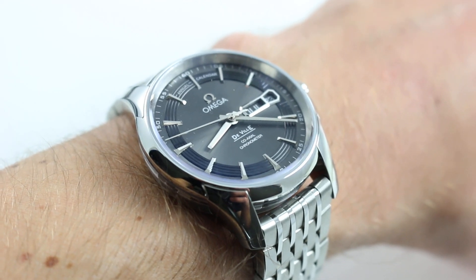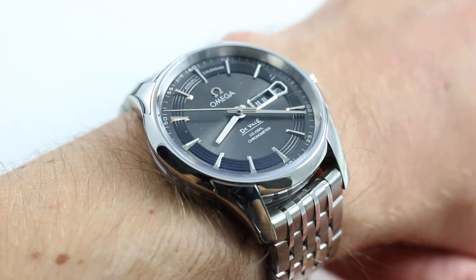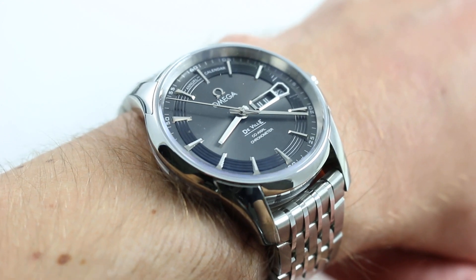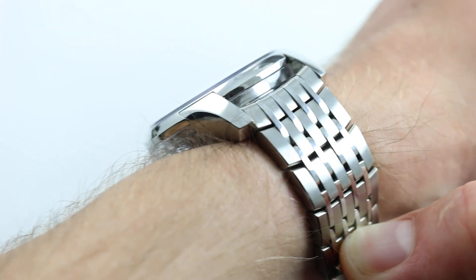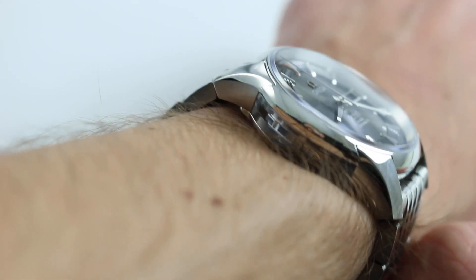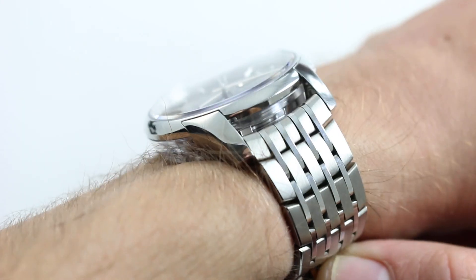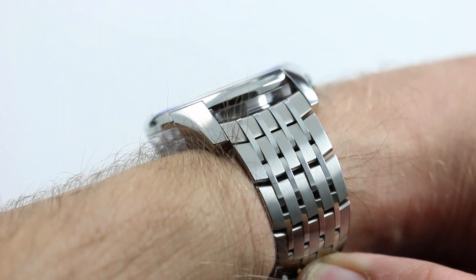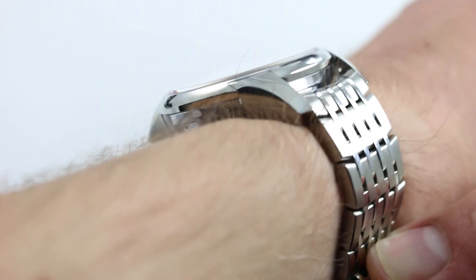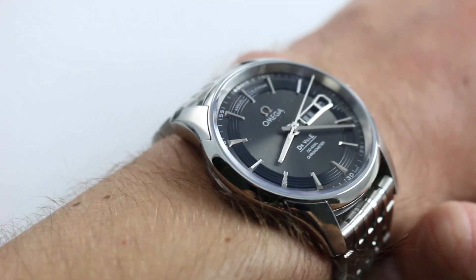Hi, I'm Tim. Welcome to Watch You Want and thanks for logging on. Today we're looking at the Omega DeVille Hour Vision Annual Calendar. You can see this automatic winding annual calendar on our website, watchyouwant.com. Purchase it there. If you enjoy these videos, please subscribe to our YouTube channel Watch You Want, Inc. You can also click on the card in the upper right-hand corner of the screen to see our full listing for this watch, with complete accessories included, additional high-resolution images, and full pricing details.